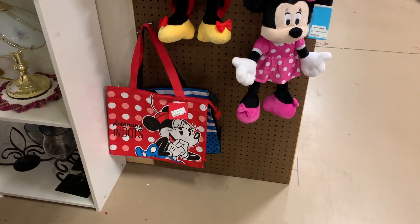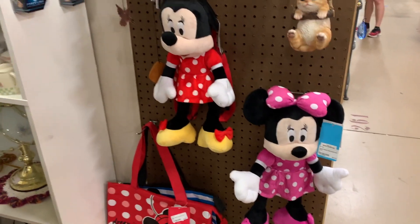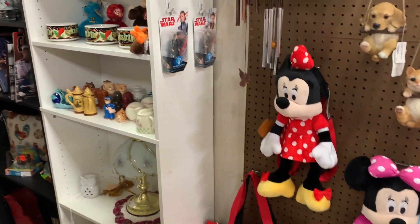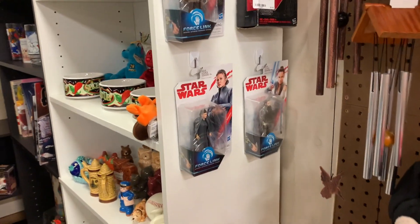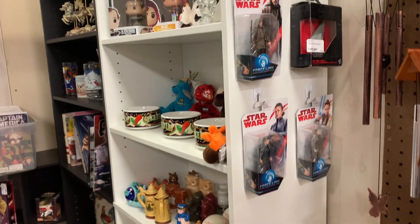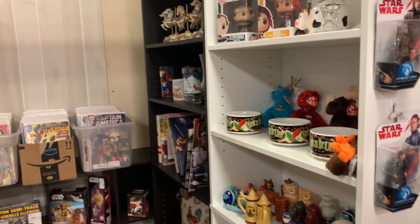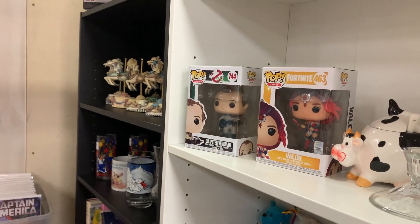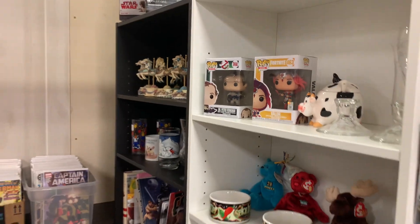I'm also seeing some stuffed Minnie Mouses — these are really cool. There are some Star Wars action figures here that were actually at the Character Warehouse outlets, so I'm thinking maybe they bought them. There are more Funko Pops over here — they're not Disney but I just wanted to show them in case you're interested.